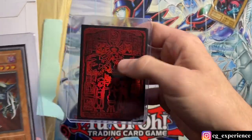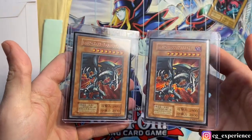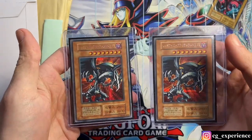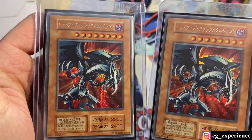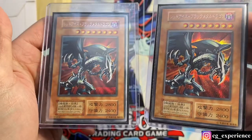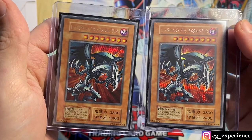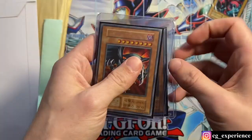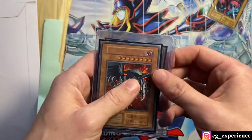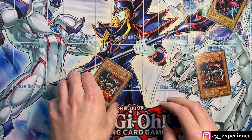And this here - okay, so Forbidden Memories promos, or Sealed Memories promos in the Japanese version. Red Eyes Black Metal Dragon, two of them. I kind of want to take these out and look at them closely, so maybe I'll do that for the camera. Okay, I got those out.